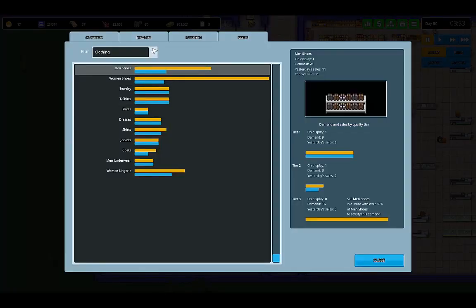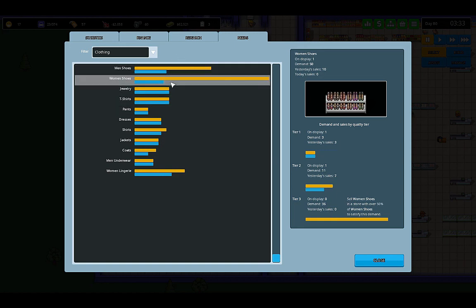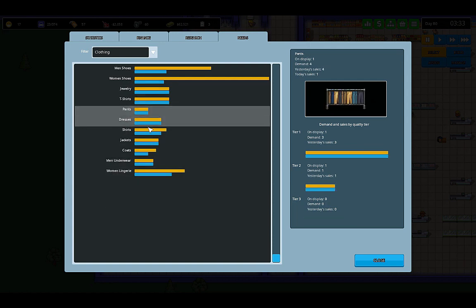Let's look at the clothing here. We've already taken care of jewelry, so jewelry is just fine. Men's shoes has a little bit more demand than last time. Women's lingerie — I think I'm going to match lingerie with dresses so we can sell the women's stuff together.